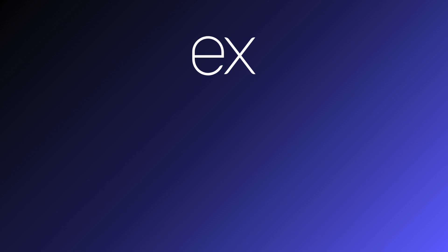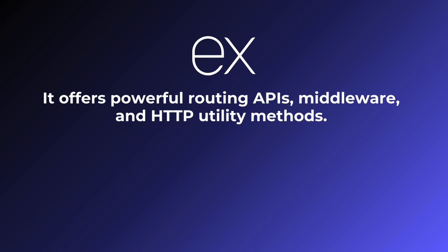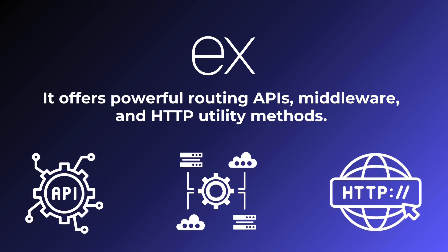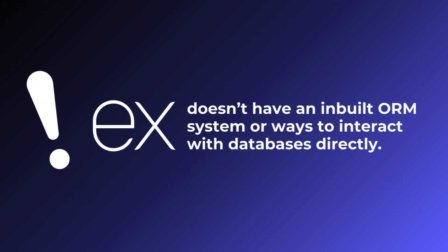Express.js is a framework that simplifies the development process. It offers powerful routing APIs, middleware and HTTP utility methods. However, Express.js doesn't have an inbuilt ORM system or ways to interact with databases directly.